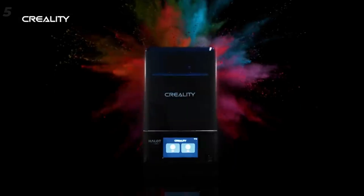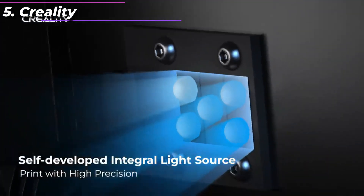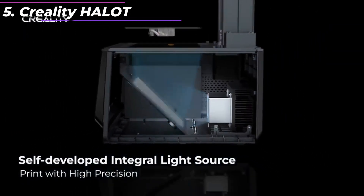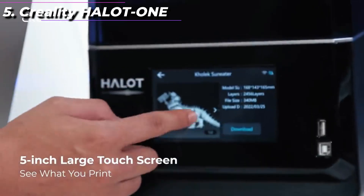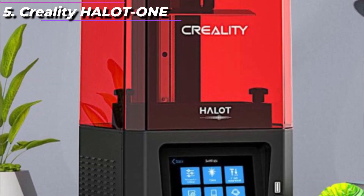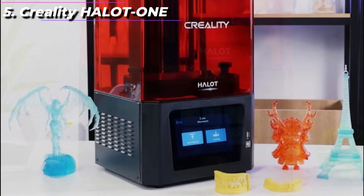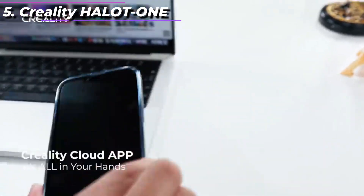The Creality Halot 1 is a high-end resin 3D printer that offers a range of advanced features and capabilities. It is the flagship model in the Halot series from Creality, designed to meet the needs of professional users and serious hobbyists. One of the standout features of the Halot 1 is its 4K monochrome LCD screen, which offers improved detail and precision compared to traditional LCD screens.